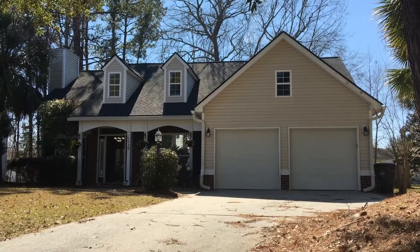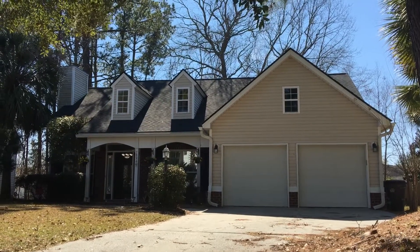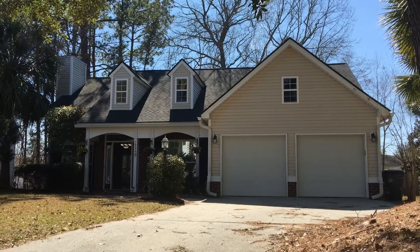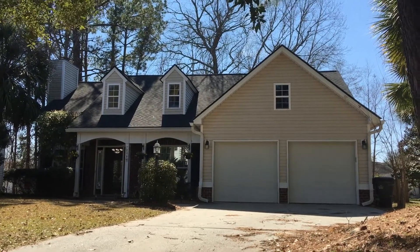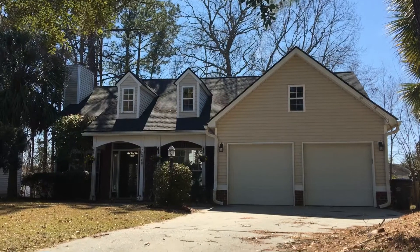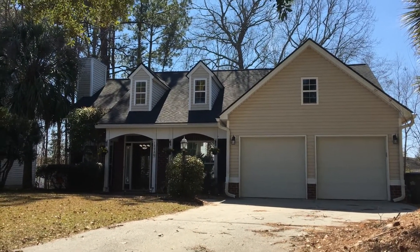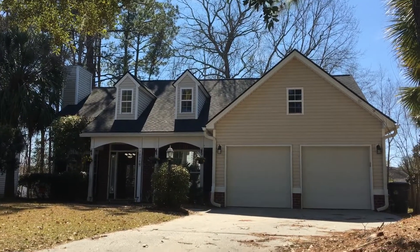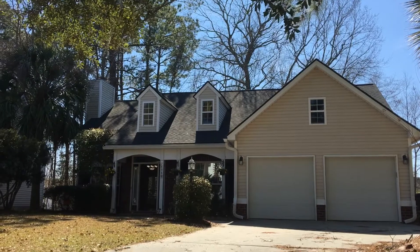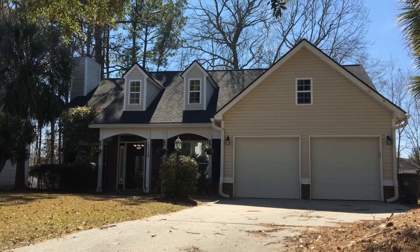Hi everyone, this is Ron with Happy Homes with the walkthrough tour of 7896 Sable Ridge Road in North Charleston, South Carolina. This lovely home is situated in the gated community of The Park off of Dorchester Road. It has a North Charleston address. This is a gated, lovely, kind of sprawling community with lots of amenities.